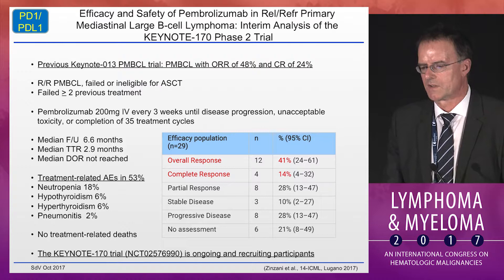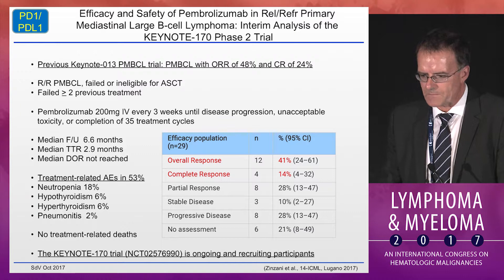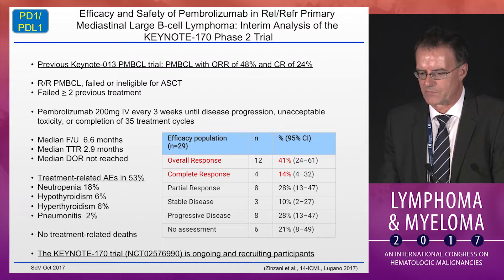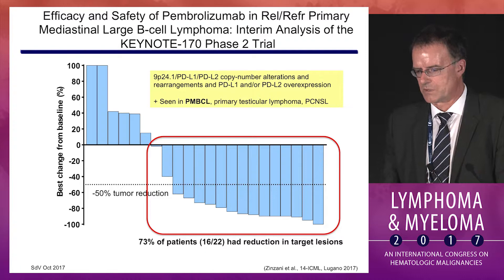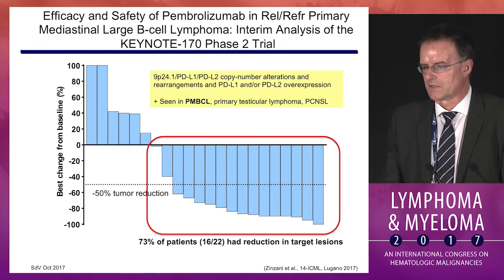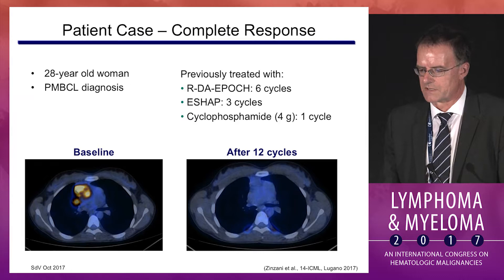The pembrolizumab data available are for primary mediastinal large B-cell lymphomas. In the original Keynote-013 trial, a response rate of 48% and CR rate of 24% was seen. Dr. Zanzani updated the Keynote-170 study at the Lugano meeting, reporting an overall response rate of 41% with a complete remission rate of 14%. Treatment-related adverse events were 53% but manageable; no treatment-related deaths were noted. These responses are not surprising, as primary mediastinal lymphoma has 9p24 copy number alterations and rearrangements leading to overexpression of PD-L1 and PD-L2, as do primary testicular and primary CNS lymphomas.